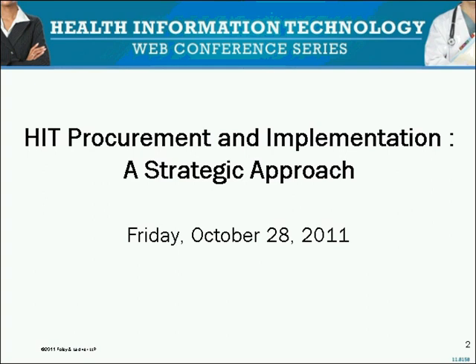Good day, ladies and gentlemen, and welcome to the HIT Procurement Implementation Web Conference. At this time, all participants are in a listen-only mode, and later we will conduct a question and answer session, and instructions will follow at that time. If anyone should require audio assistance during the conference, please press star and then zero on your touchtone telephone. As a reminder, this conference call is being recorded. I would now like to introduce your host for today's conference, Mr. Mike Scarano.